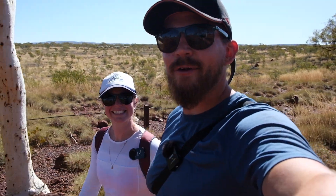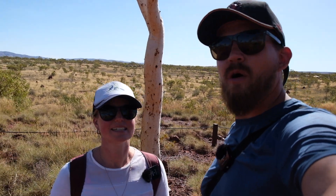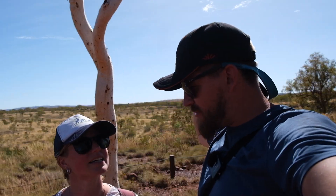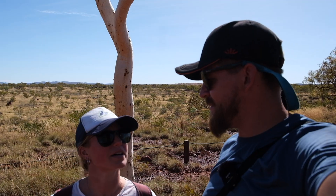Good afternoon. What a morning we've had! We started off at Hammersley Gorge and Spa Pool, then we went to Hancock Gorge and Kermit Pool, which was so fun - you'll see the footage. And we're about to try Joffre's Waterfall, so we'll see what this one looks like as well.